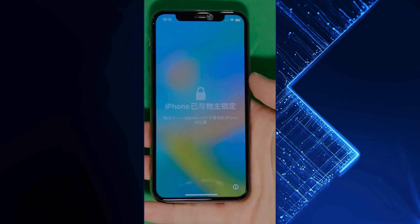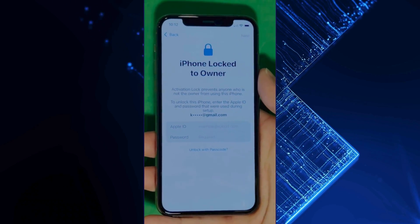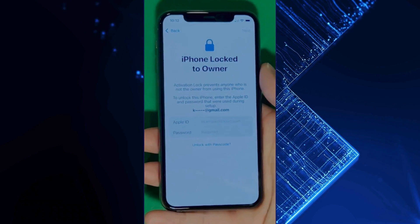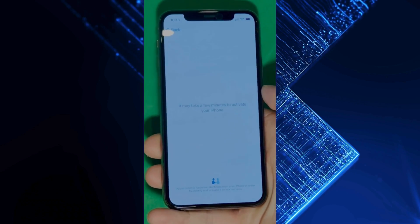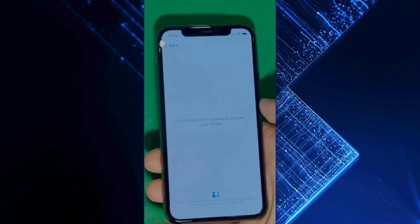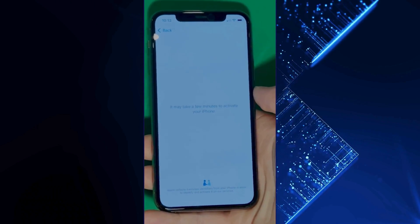As you can see here, we swipe up to see the iPhone locked to owner page. In this part, it really takes time and patience. We wait for the unlock process to activate the phone. We swipe left and wait a few minutes to activate your iPhone. Don't worry, it will be worth the wait. You will enjoy your phone once again once it's finally unlocked. It may take a few minutes to activate your iPhone — patience is the key here.